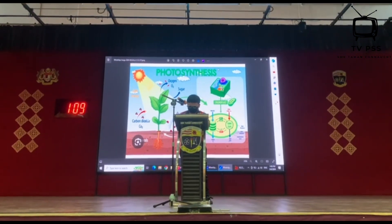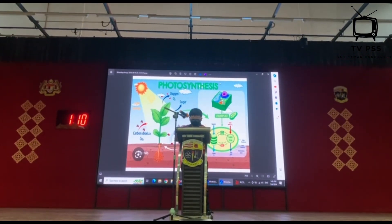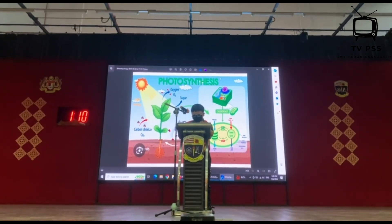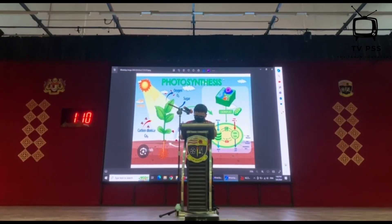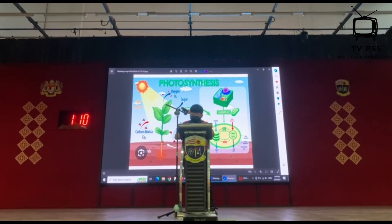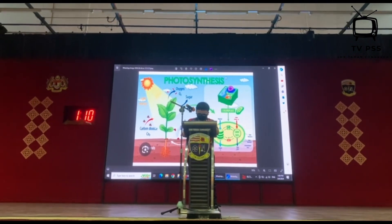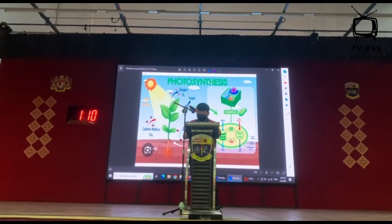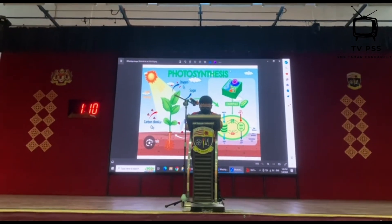Photosynthesis is a simple and amazing process that happens in the leaves of plants. Let's break it down in a way that's easy to understand. At its core, photosynthesis is how plants make their own food. Unlike us, they don't need to go to the grocery store or cook meals — they have everything they need right where they are.